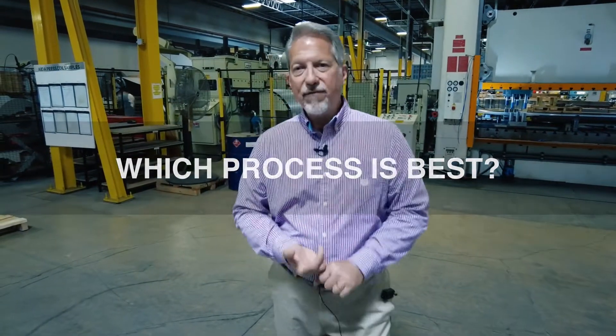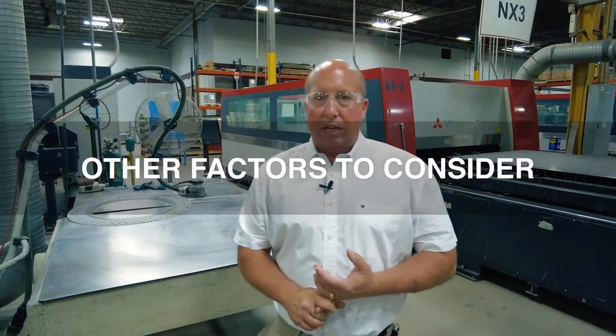The next question I often get is: what process is right for me? A lot of things drive that. Number one would be your quantity, and number two would be your tolerances and accuracy requirements — I'd call those 1A and 1B, equally important. One or the other will drive the process, and we can walk you through that to help you make an educated decision on your ROI, whether it makes sense to laser cut or stamp 10,000 parts.